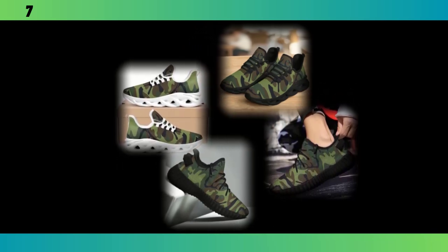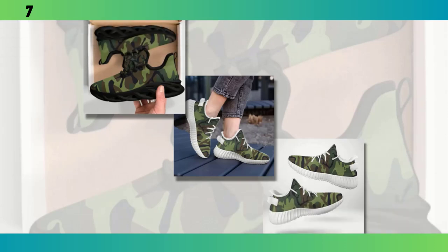Another key feature is the moisture-wicking mesh upper. This material is breathable, ensuring your feet stay cool and dry even during intense workouts or long walks. It's especially important for those of you who are always on the go — no one wants to deal with sweaty feet, and with these sneakers, you won't have to. These sneakers are incredibly versatile too. You can easily pair them with jeans for a casual look or with workout gear for a more athletic vibe. The camo pattern is subtle yet striking, giving you that rugged edge without being too overpowering. I've been wearing these for a while now, and I can confidently say they are as comfortable as they are stylish.